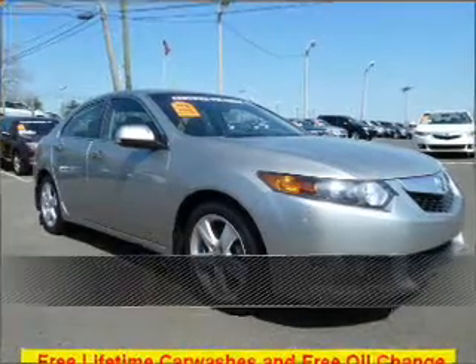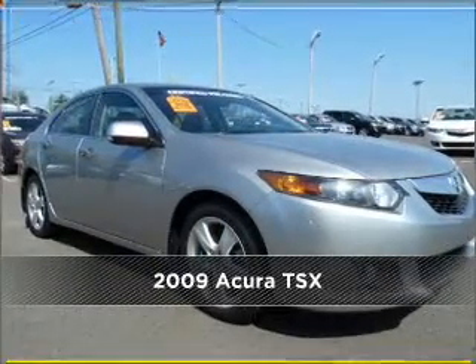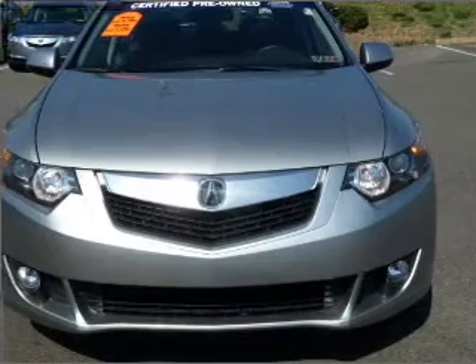Live the dream in this 2009 Acura TSX. Discover the vehicle that meets your needs.